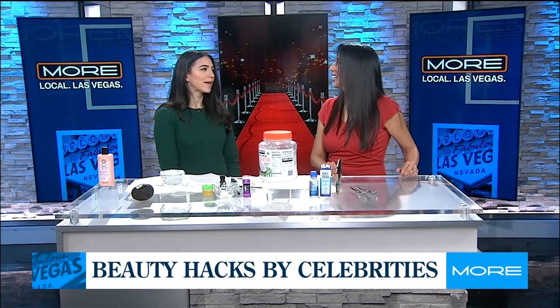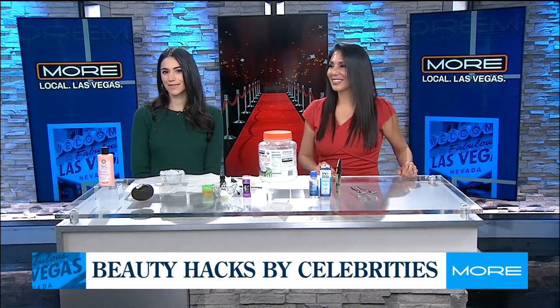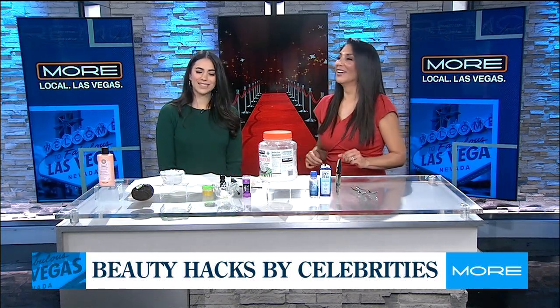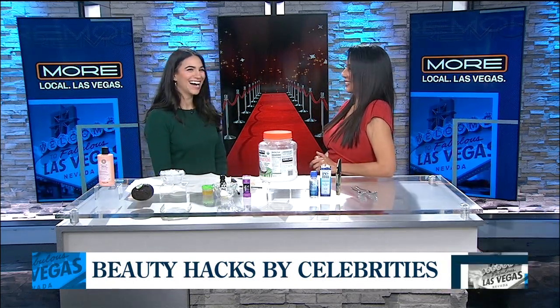All of these will save you money and make you look good. Thank you, Linda! You're welcome. I'm staying far away from castor oil — that's right!